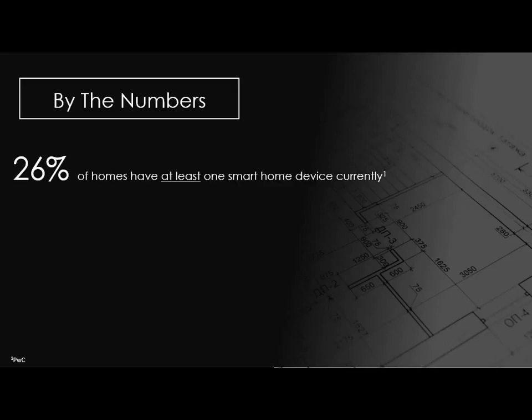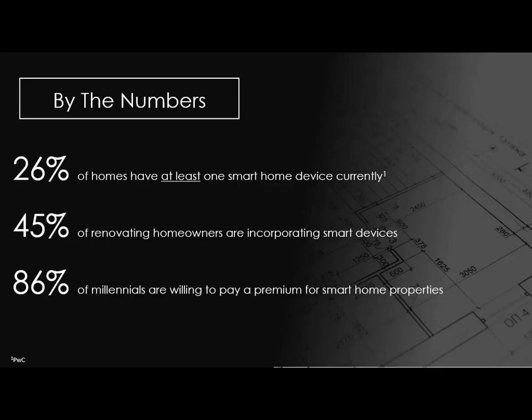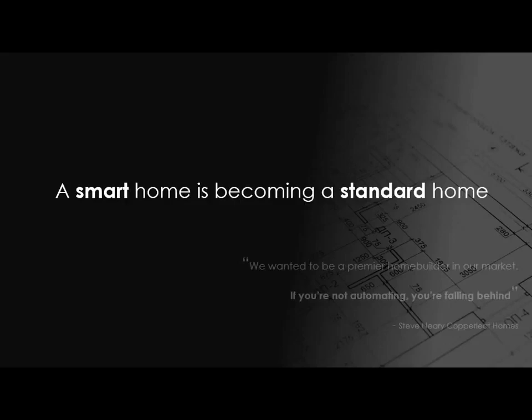By the numbers: 26% of homes currently have at least one smart home device. 45% of homeowners are starting to incorporate smart devices when renovating their homes. 86% of millennials are actually willing to pay a premium for smart home technologies. This is key because as millennials start to move into homes and get out of renting, you're going to start to see this pick up significantly.